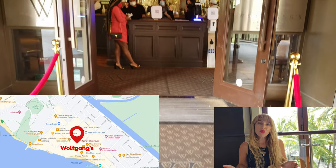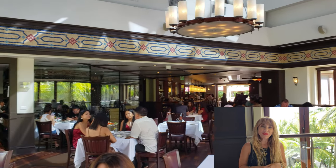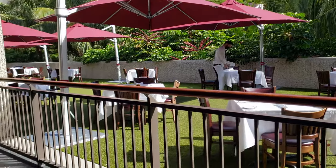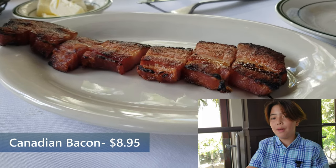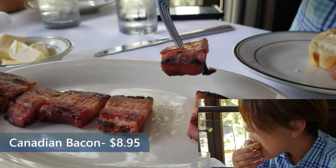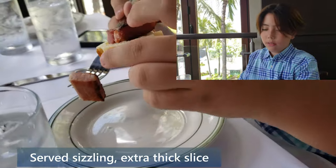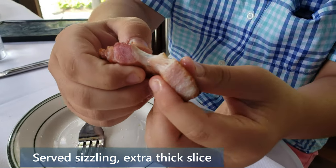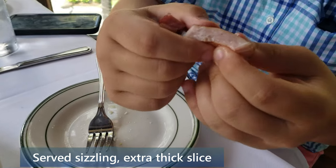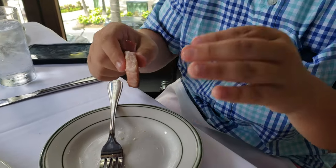For lunch we're at Wolfgang's Steakhouse over here at the Royal Hawaiian Center in downtown Waikiki. As an appetizer we got the Canadian bacon. I'm gonna put a piece on top of some bread. The bacon had nice flavor, pretty good seasoning, and a nice crispy outside — very crispy. But on the inside it's nice and chewy, with a little bit of fat but not too much. It was cooked perfectly.